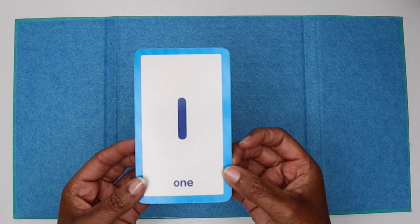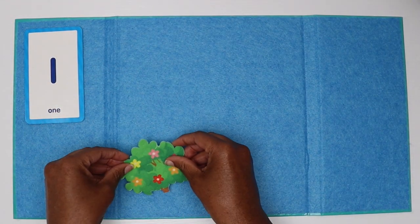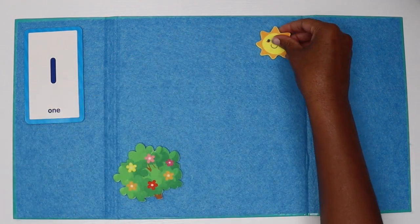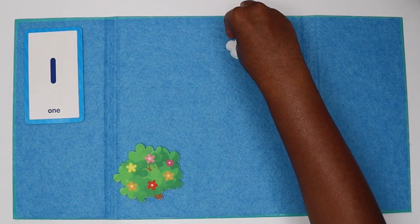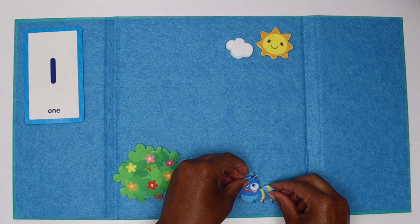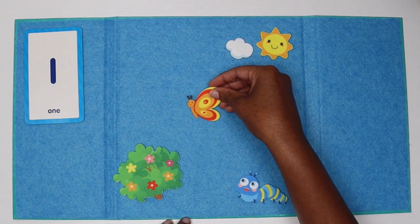What is this number? One. One. We have one bush, one sun in the sky, along with one cloud.